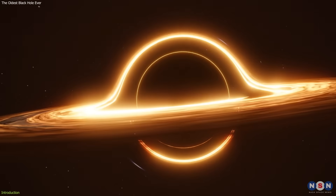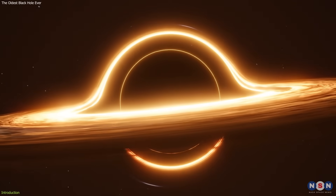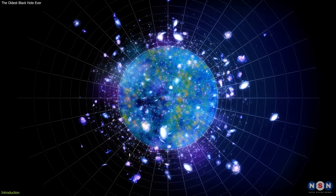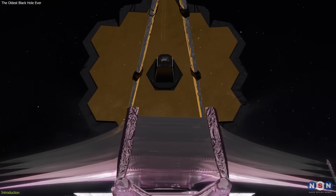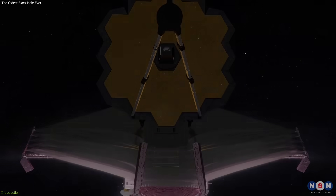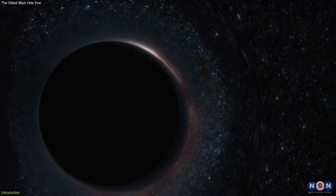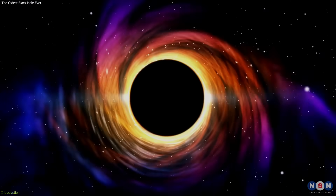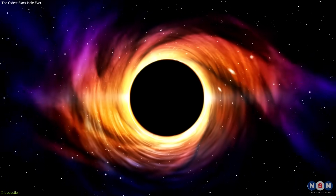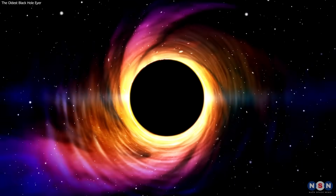This discovery is important and exciting because it challenges our current understanding of black hole formation and growth, and it could shed light on the early universe and the reionization era. We will answer the following questions: How did James Webb detect the black hole? What does this discovery tell us about the early universe and the reionization era? What are the implications and the future prospects of this discovery? If you are curious and fascinated by the mysteries of the cosmos, then stay tuned and watch this video till the end.